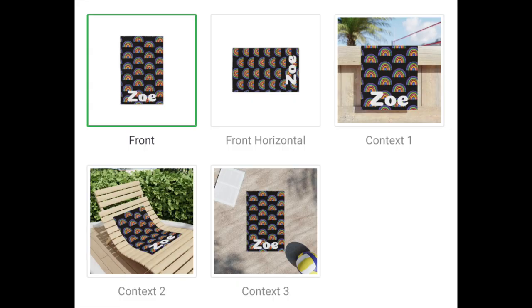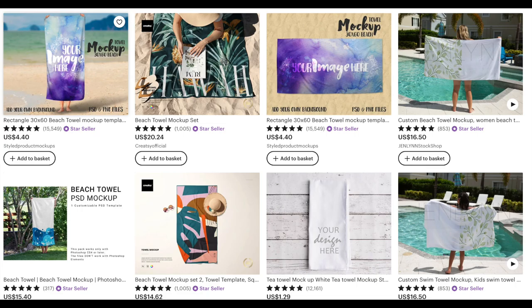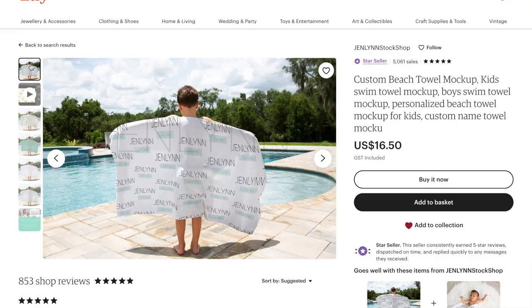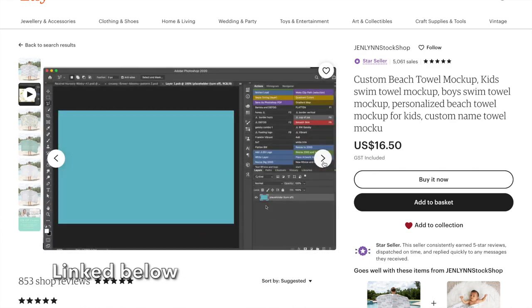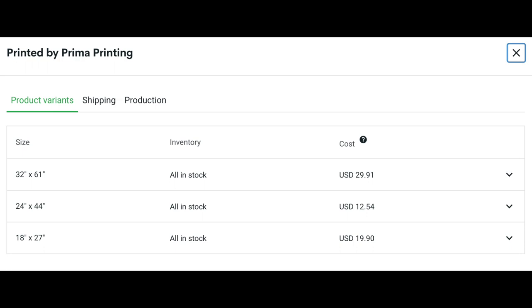The mock-ups available in Printify are these ones here. If you'd like some other options, you can go onto Etsy and have a look at what mock-ups they have. It's really important that our first photo on our listing connects with the buyer. So if it was a grandparent buying it for their grandchild, you want it to look like it's for kids. If it's for someone to use at the gym, then maybe the mock-up you'd use is someone at a gym with that towel. Just make sure you get that emotional connection with the buyer.